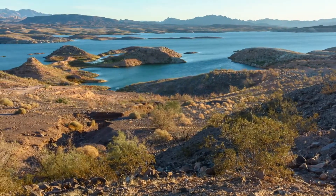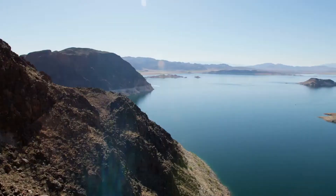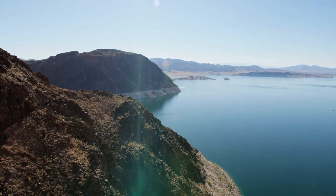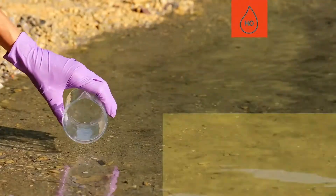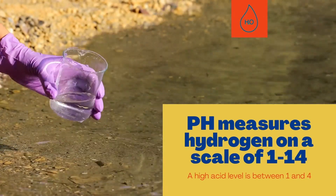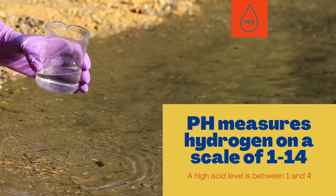The last parameter I want to talk about is called pH. pH measures the amount of hydrogen present in a liquid on a scale of 1 to 14. Solutions with more hydrogen are called acidic. A high acid level is between 1 and 4, and acidic solutions closer to 1 can cause severe burns to our skin.